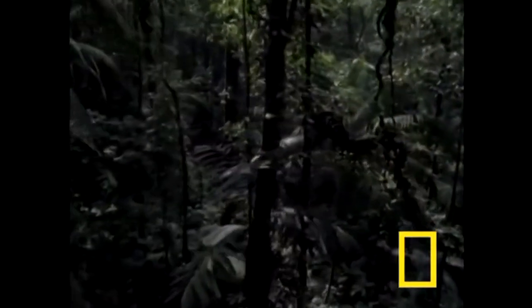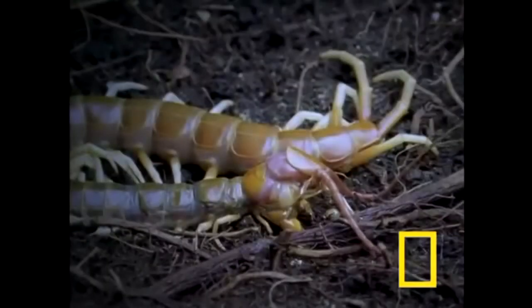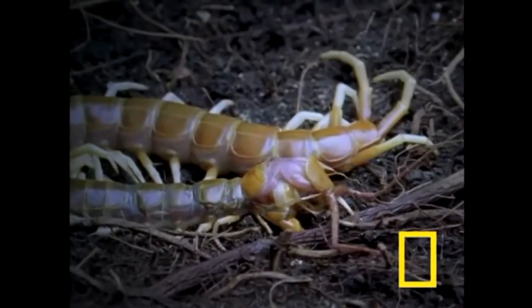Believe it or not, if you couldn't tell, Scolopendra gigantea, the Peruvian yellow-legged centipede, or the Amazonian giant centipede. It's big.